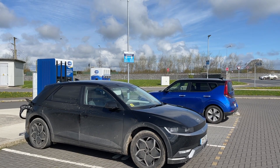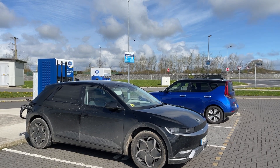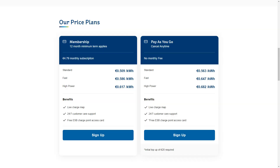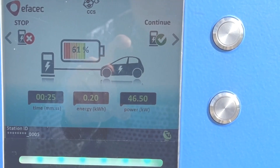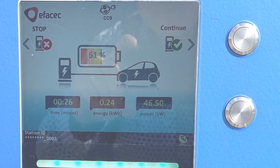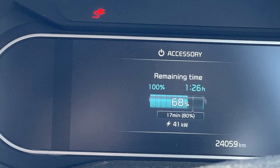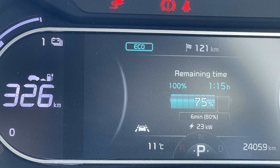An Ionic 5 was charging at the high power charge point, but the first charge point was free, which was perfect because fast charge points are a little bit cheaper. Due to our rather high state of charge, I don't think we would have been able to charge any faster on the high power charge points. When we started charging at 61%, we got 46.5 kilowatts.